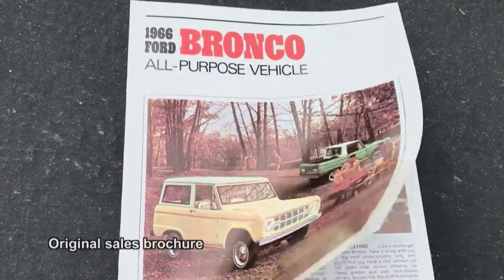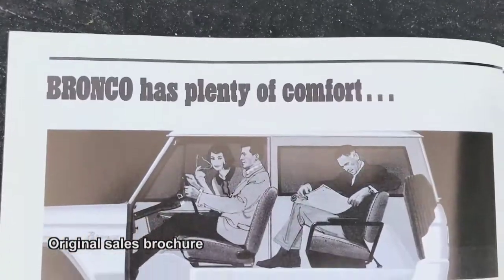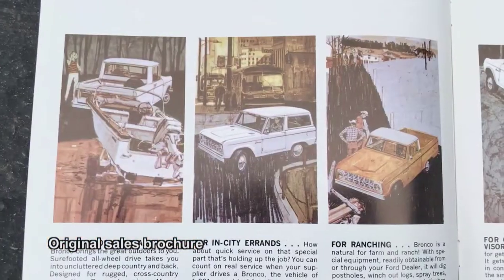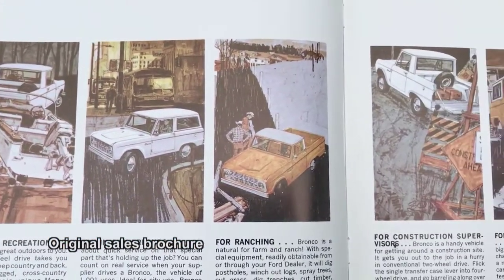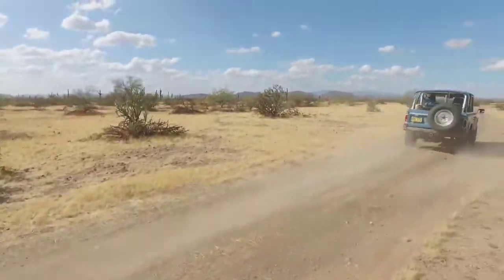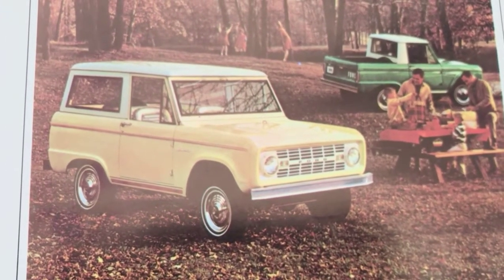In 1966, the Ford Bronco seemed to be the perfect vehicle. It was like a car — great for driving around town and to and from the office — and it was like a truck, capable of hauling, towing, and just about anything you could throw at it. You could also take it off-road for serious racing or just for fun. The Bronco's versatility gave it widespread appeal, but its good looks sealed the deal.